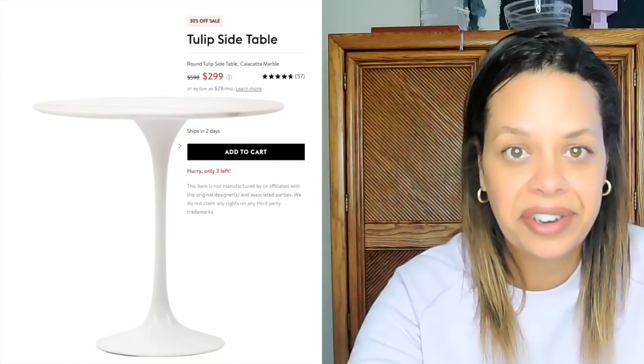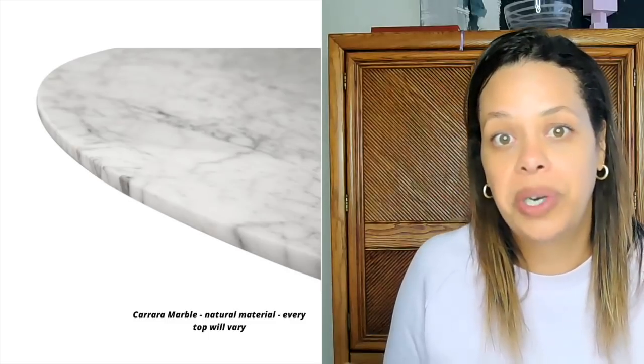The first item I think you should add to your traditional home is a tulip side table, or a tulip table in general. This looks really good next to a more traditional style lounge chair or accent chair because we are pairing something really clean with something that's more ornate. In traditional design, you're going to have furniture that has more details and carving. I found the side table at Interior Icons — you're getting actual real marble, and the shape is a lot closer to the original, which is more thinly proportioned. Some modern knockoffs feel a little clunkier and sometimes use imitation marble, which I don't like as much.